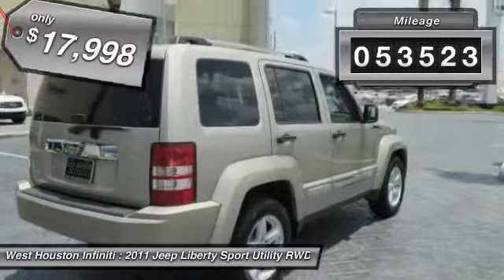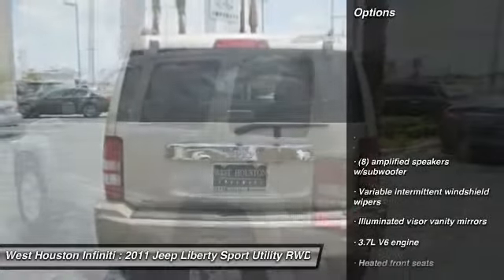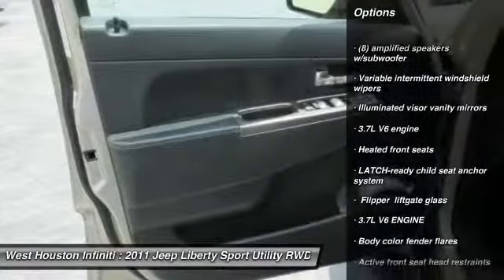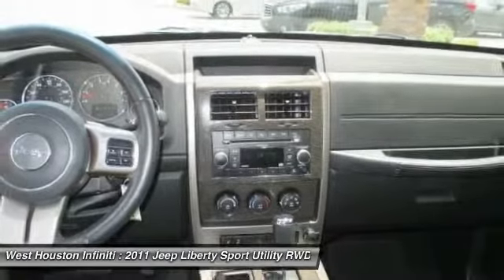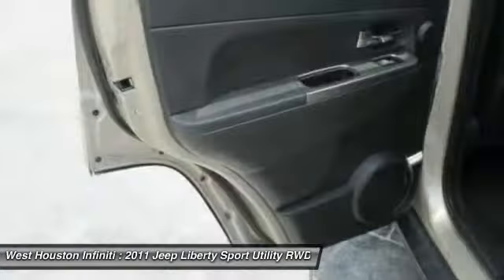This vehicle has less than 55,000 miles. Here are some of this vehicle's great options: steering wheel audio controls, airbags, universal garage door opener, child safety rear door locks, fog lights, heated front seats, security alarm, rear window defroster, brake assist, and leather-wrapped steering wheel.